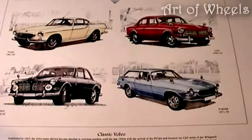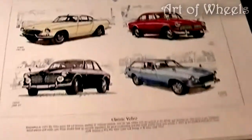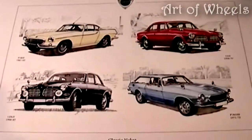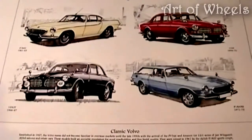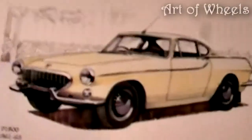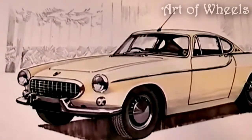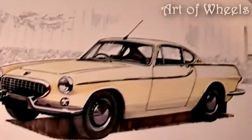welcome back to another mouthwatering mechanical masterpiece. This illustration consists of four classic Volvo models, so without further ado, let's take a trip down memory lane. Here we have the P1800, which was on the production line from 1961 to 1963.